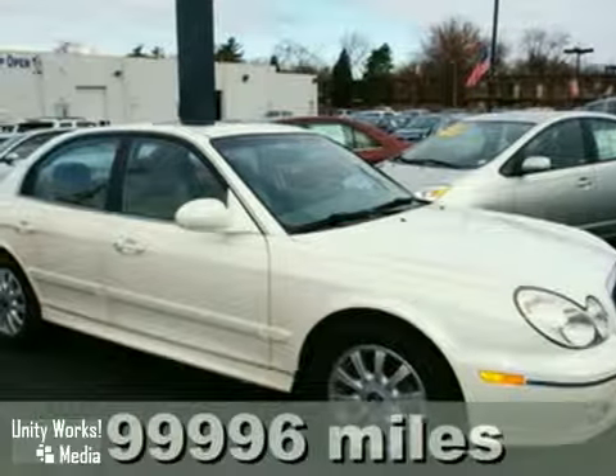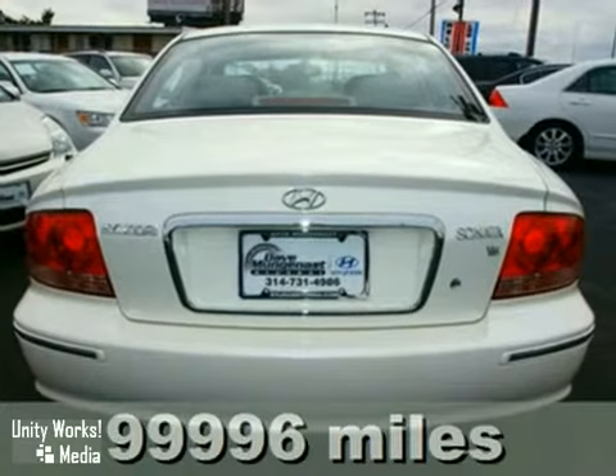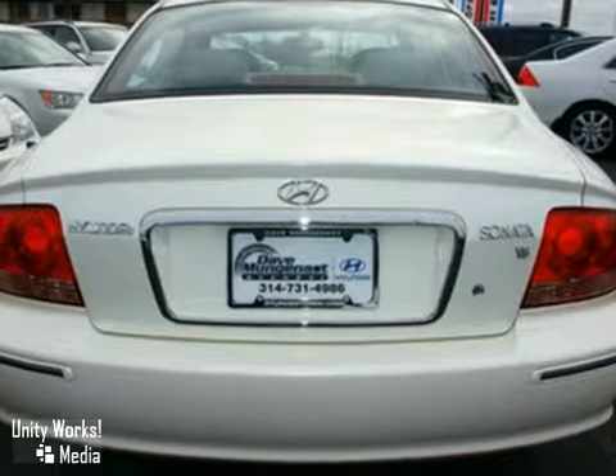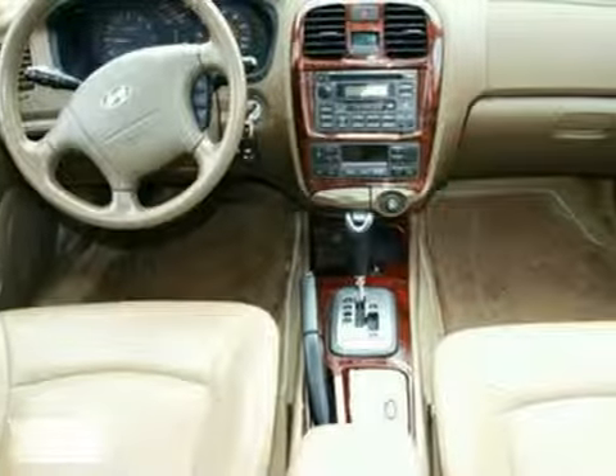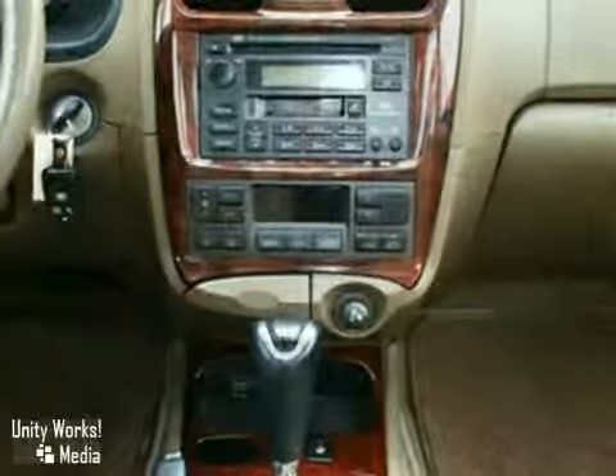It's a 2005 Hyundai Sonata. Its spacious interior offers comfortable seating for five, air conditioning, and a CD audio system. It also features dual front and side airbags. And with keyless entry and alloy wheels, it's bound to sell fast.